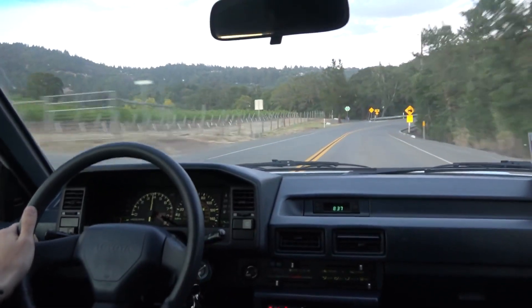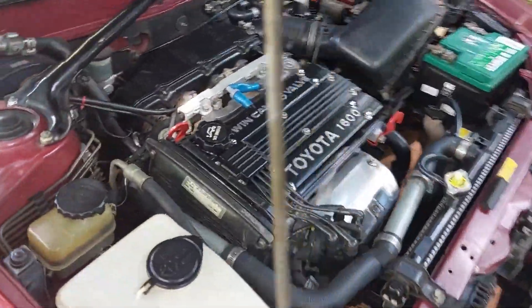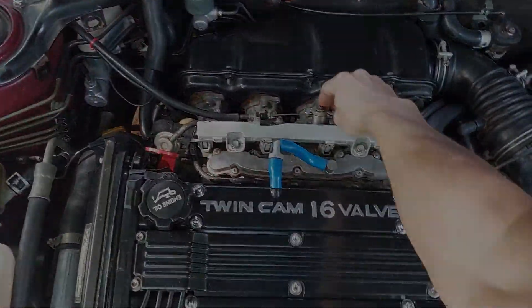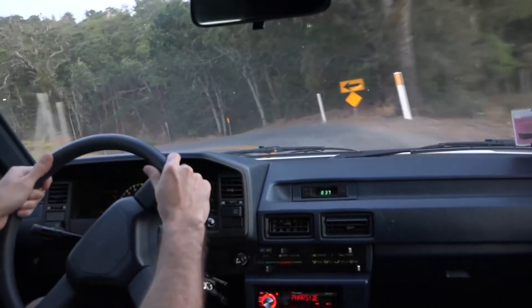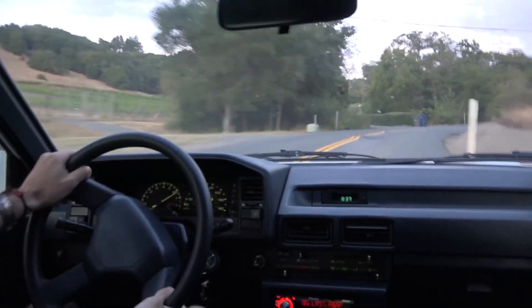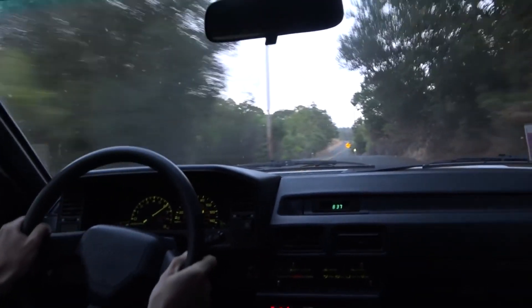When the 4AGE engine was released by Toyota, it was one of the first Japanese mass production dual overhead cam 4-valve-per-cylinder engines on the market. Unlike its predecessor the 2TG, which utilized twin sidedraft carburetors, the 4AGE incorporated electronic fuel injection. Toyota's engineers focused on maximizing performance and efficiency, leading to the engine's exceptional design.